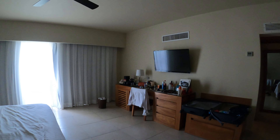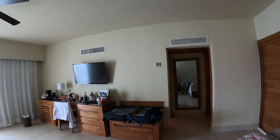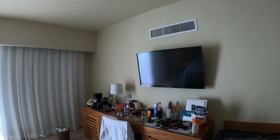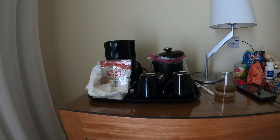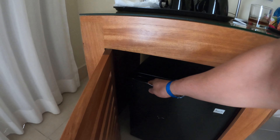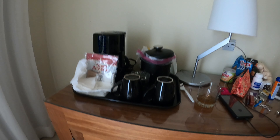It's pretty spacious — I don't know how many square feet. For the mini-bar, they've stopped putting alcoholic beverages. All you can find is water, Coke, and Sprite.